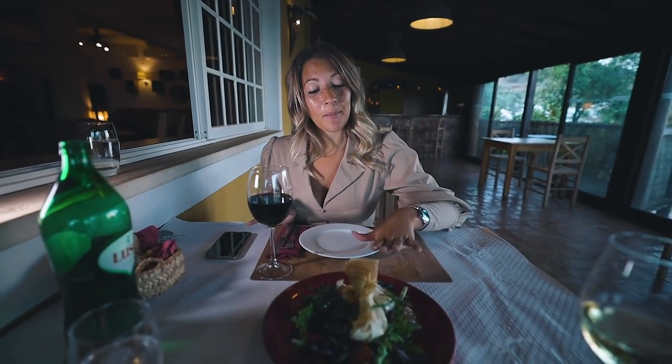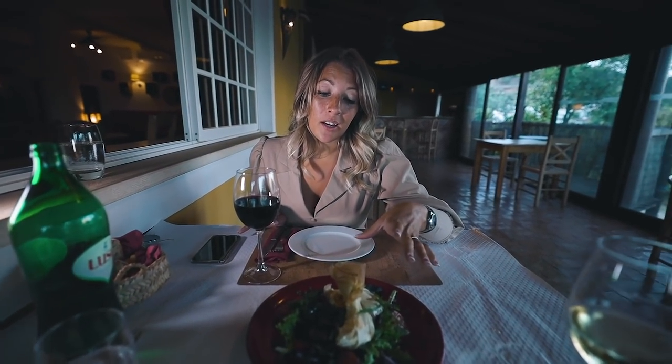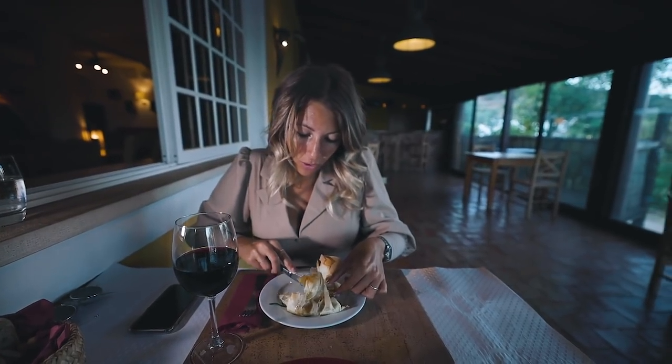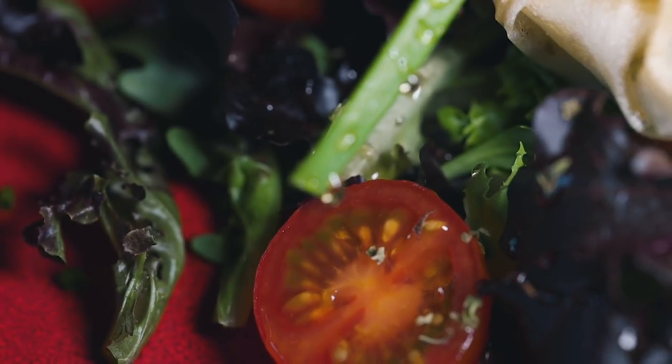We are having something we have not had before — this is a special kind of dish for us. It contains so much of everything we love: it has pastry dough, goat cheese, and a marmalade made out of pumpkin. Sweet, creamy, and crunchy in one. They have topped this dish off with some honey, which makes it look so pretty.